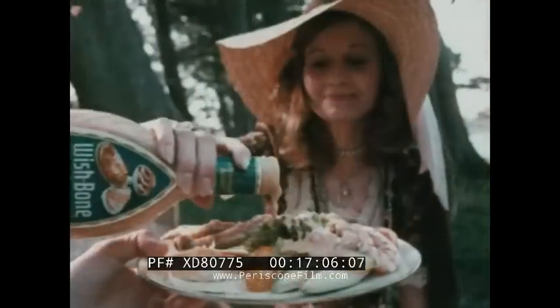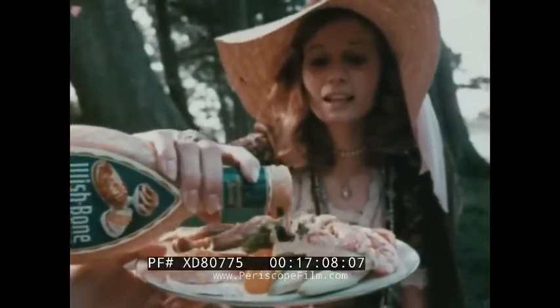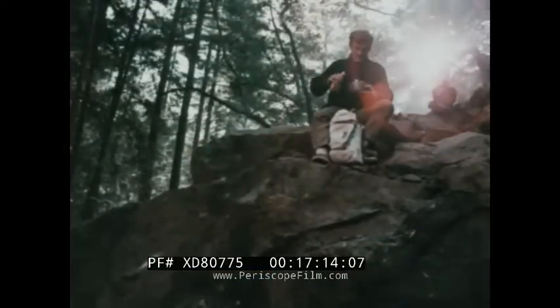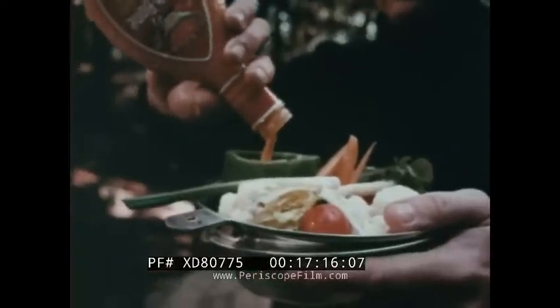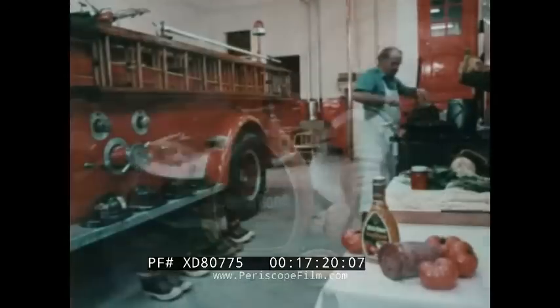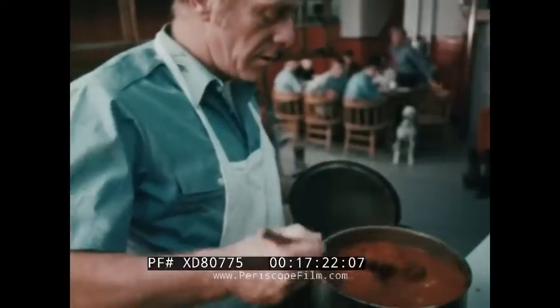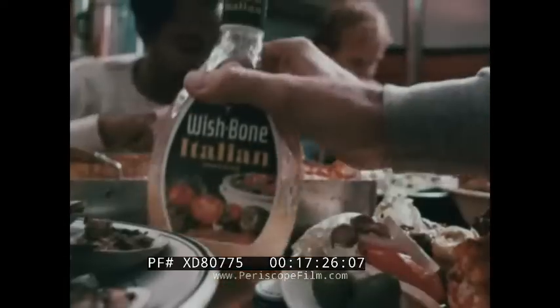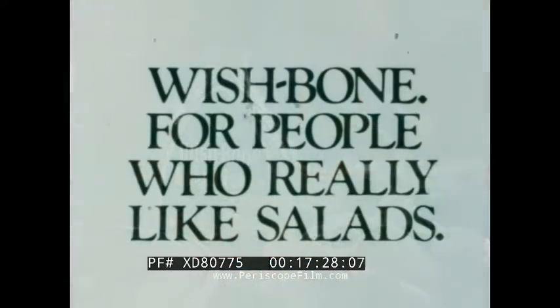Wishbone Thousand Island Dressing — thick and creamy. You find Wishbone people everywhere. They're people who really like salads and love the velvety smoothness and mild taste of Wishbone Deluxe French dressing. Then there's Wishbone Italian, the real Italian, with a blend that makes good salads taste even better. Wishbone — for people who really like salads.